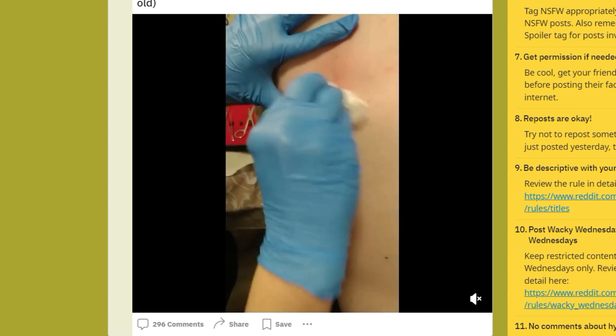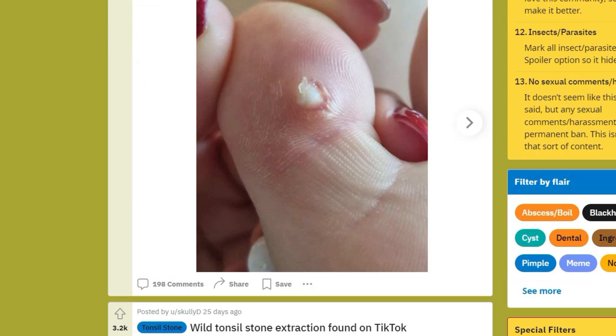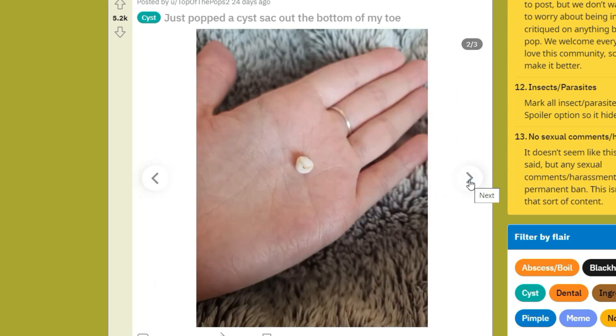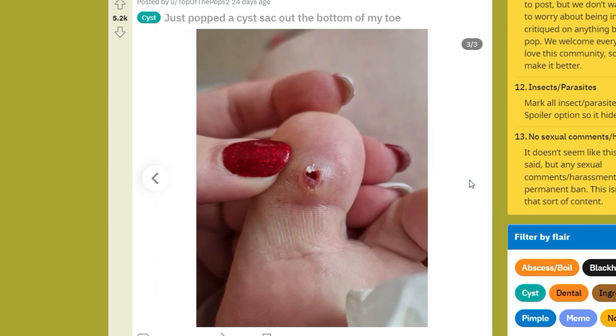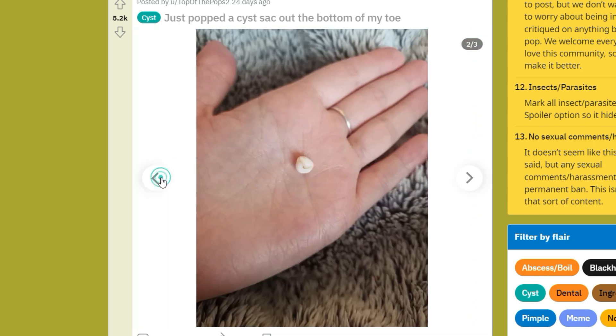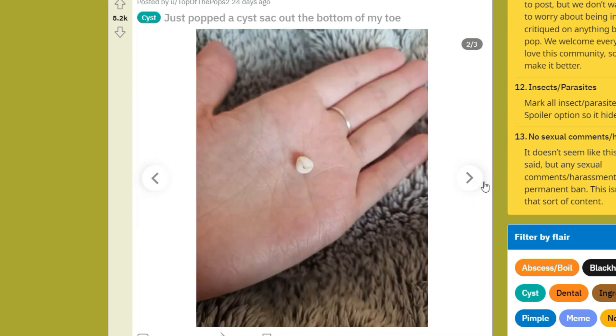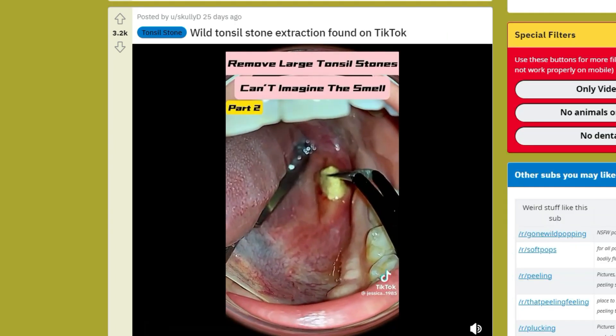Next up, this looks like a plantar wart being removed, probably after salicylic acid or something similar. You can see they pulled the entire sack out — that's a hard one to remove. They were able to get that entire wart out, and kudos to these folks. I guess that's why they have over 5,000 karma score.